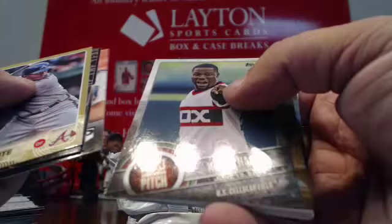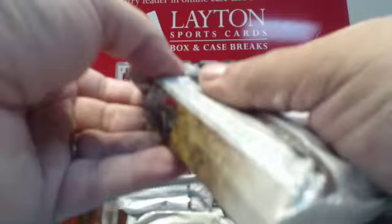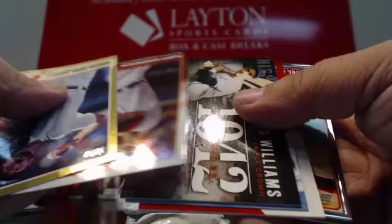Gold Zoilo Almonte. First Pitch of Kevin Hart. Royalty of Mike Piazza for the Mets. Gold Justin Verlander. Tuffy Gosewisch foil. Mike Trout in there. First Pitch, Melissa McCarthy.